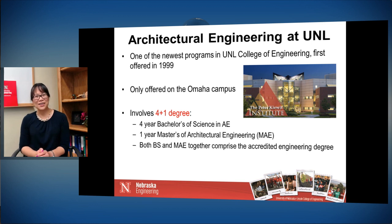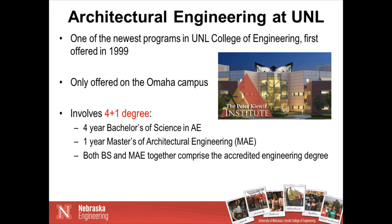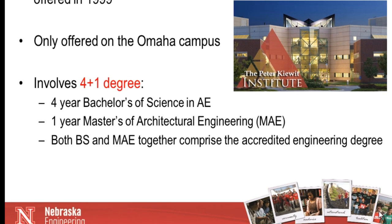At the University of Nebraska, architectural engineering is one of the newest programs — we first offered this degree in 1999, and we are only offered on the Omaha campus in the Peter Kiewit Institute. Our degree is a four-plus-one degree: four years for a bachelor's of science in architectural engineering, followed by an additional one year to get a master's of architectural engineering. These two degrees together comprise the accredited engineering degree. If you want to become a professional engineer, which is very common in our field, you must stay for the fifth-year degree.